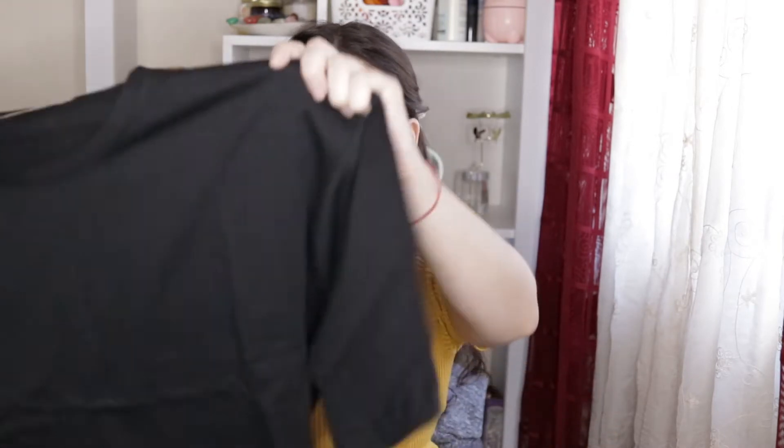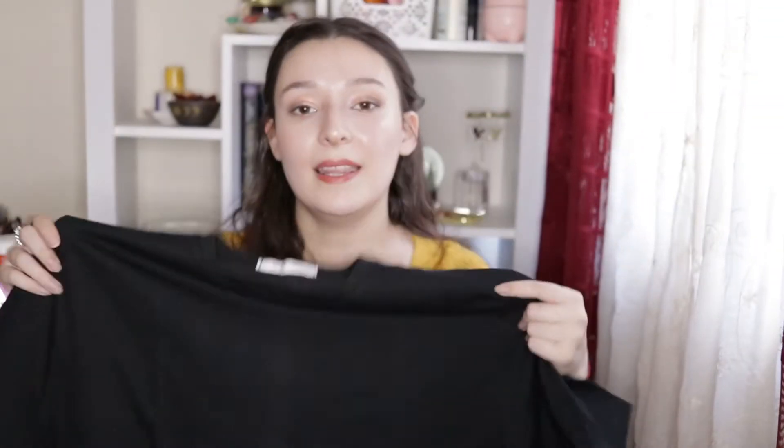The first product I have is this shirt. It's very, very long and big — it's one size but it's very big, as you can see. That's why I bought it to use it for sleeping.